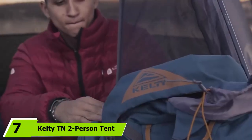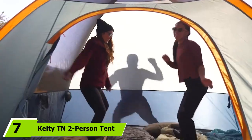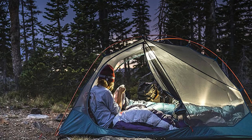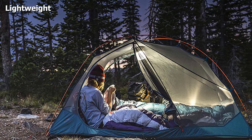Moving on to number 7, the Kelty TN 2-Person Tent. This survival tent actually won an award from Backpacker Magazine for Outside Gear of the Year in 2016, so it is a great choice. It weighs a little over 4 pounds, making it very easy to carry no matter where you are headed. The poles are shorter than most.